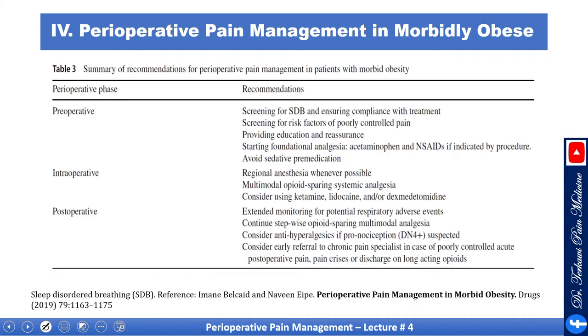A summary table covers recommendations preoperatively, intraoperatively, and postoperatively. Preoperatively: screen for sleep disorders and risk factors, provide education and reassurance, and start fundamental analgesics. Intraoperatively: use regional analgesia, multimodal opioid-sparing approach, and consider ketamine, lidocaine, and dexmedetomidine. Postoperatively: extended monitoring for potential respiratory adverse events, continue stepwise opioid-sparing multimodal analgesia, consider antihyperalgesia medications, and consider early referral to chronic pain specialists in cases of poorly controlled acute postoperative pain.